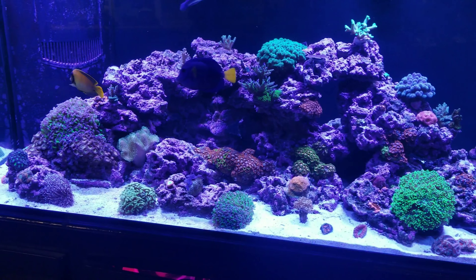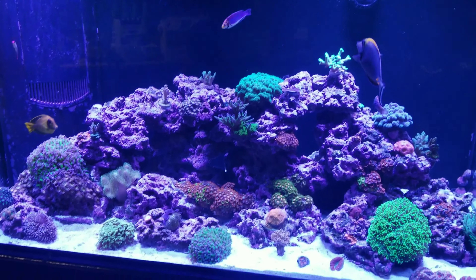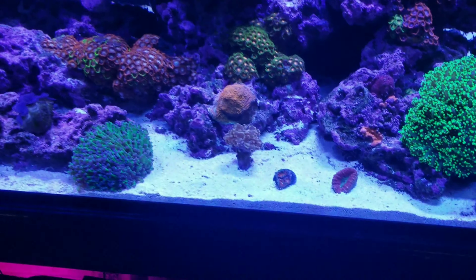I have plans for this reef tank, man. So stay tuned — great content coming for you guys.